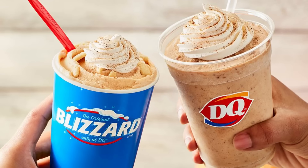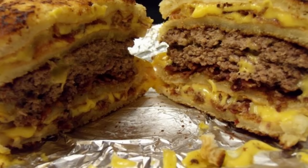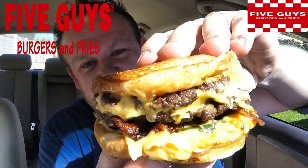8. Dairy Queen Butterbeer Blizzard. This incredible concoction features vanilla syrup, butterscotch syrup, and Butterfinger pieces topped with a tasty swirl of whipped cream. 9. Five Guys Patty Melt. The Five Guys Grilled Cheese Sandwich can be transformed by adding hamburger patties plus your favorite toppings inside the grilled cheese sandwich.